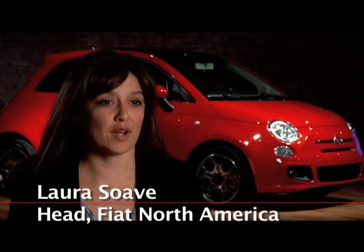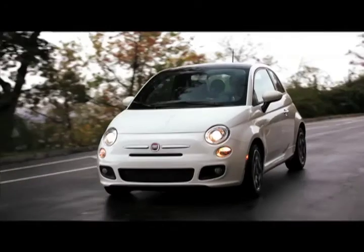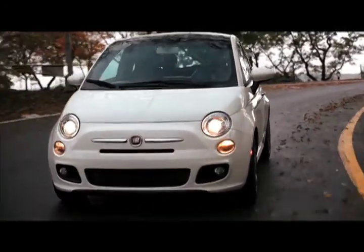I think Americans are more than ready for small cars. The reality of it is the small car segment is exploding and it's a perfect opportunity for us to bring back the Fiat 500 to America.